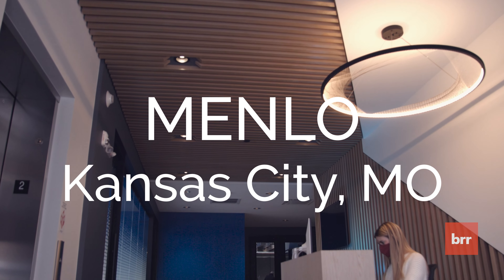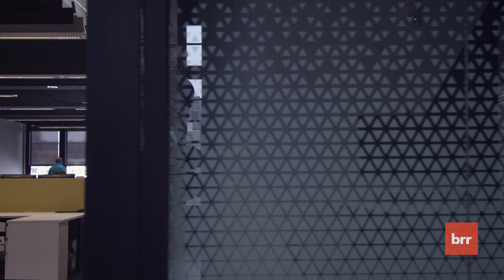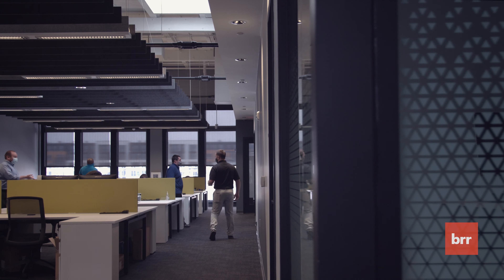We started design on the current Menlo office in the summer of 2019. When they brought us on board, they were busting at the seams. They needed new space as quick as possible. He was onboarding staff so quickly he couldn't keep up with it. So their new space was really designed around how quickly he could grow the company and provide areas for everyone to be productive.